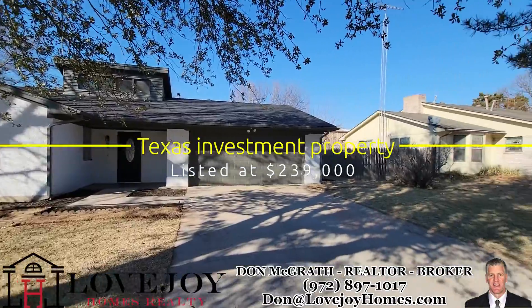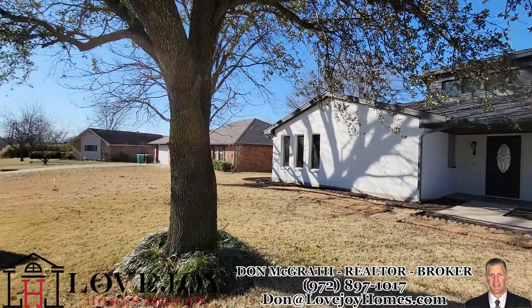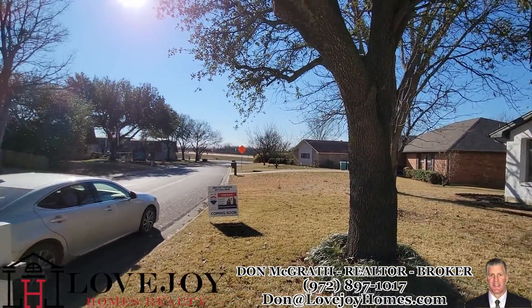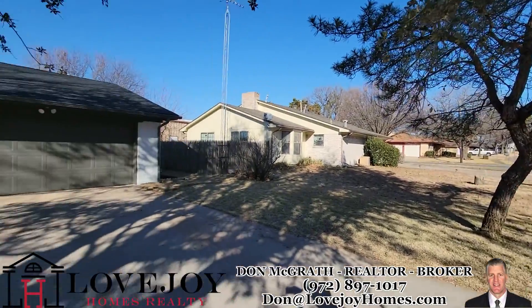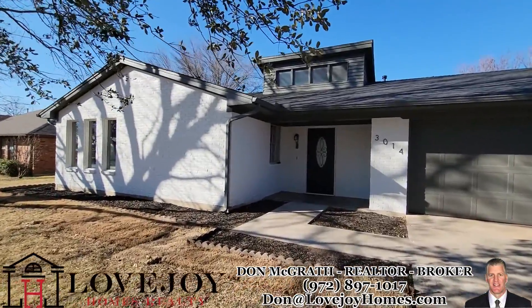30 feet, 14 in Sherman. This one has just been renovated. You have a buffer of about two houses to the highway, very close to Sam's Club and Walmart and other shopping. This would be easy to rent.